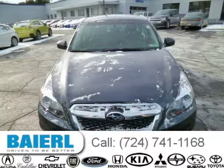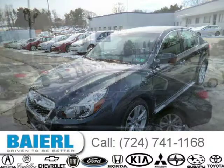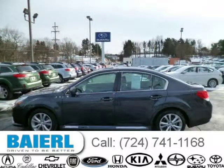This 2013 Subaru Legacy sedan is located in Pittsburgh, Pennsylvania and has 12,588 miles on it. This Subaru Legacy has a beautiful charcoal exterior paint color which is complemented by an off-black interior color.